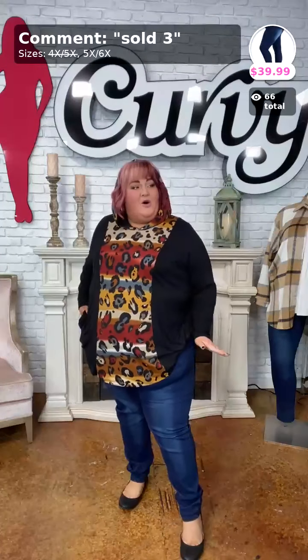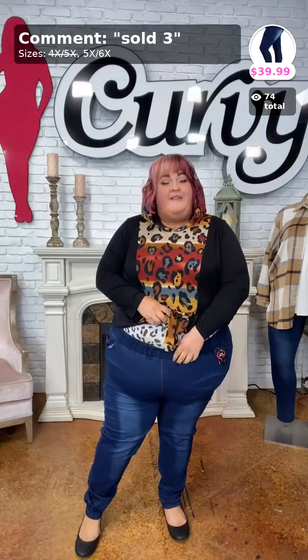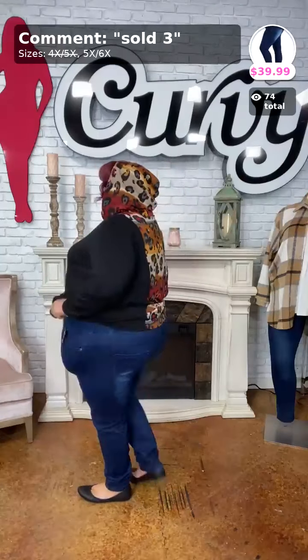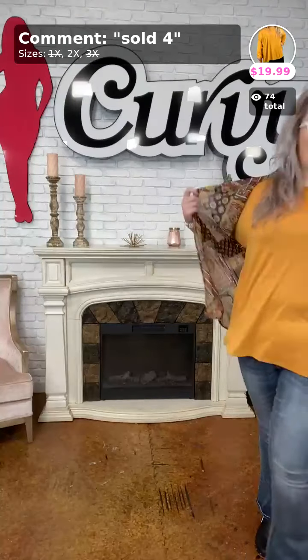These are the 'Rock Your World' jeggings — sold number 3. Ladies, you need to size up one size in these jeggings. They're only $39.99, made of true denim, no button, no zipper. You've got true pockets in the front and true pockets in the back. For my extended babes, I'm wearing the 5X/6X.